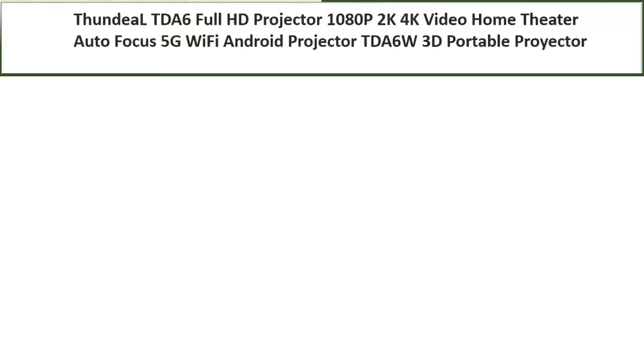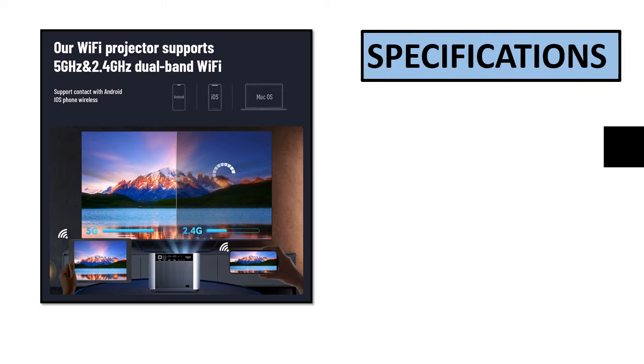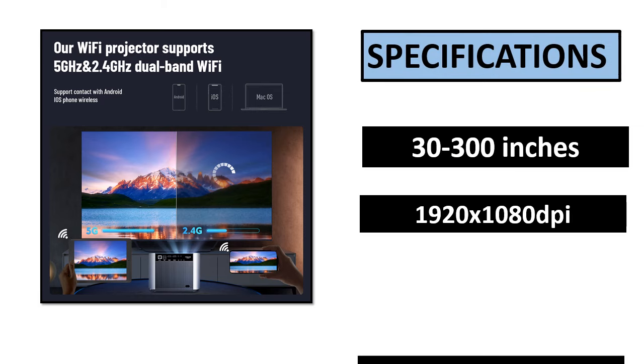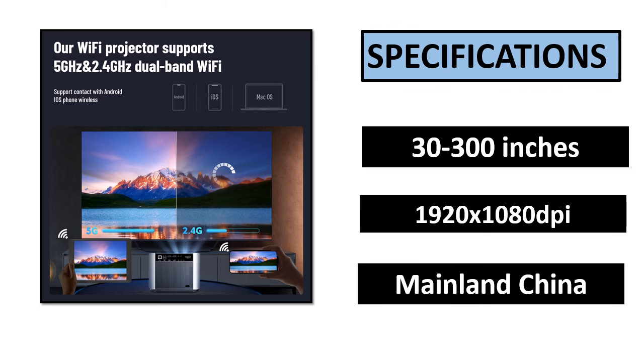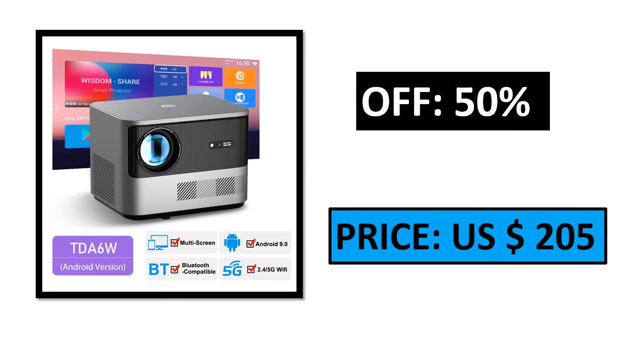Number 3. Specifications. Percent off. Price.